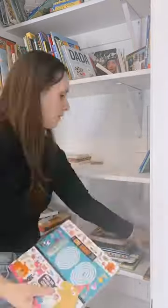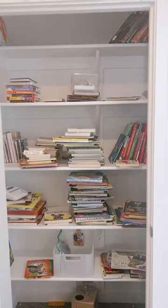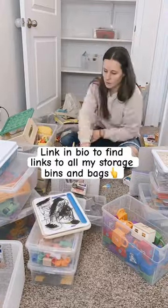I decide which books we don't really read anymore, like baby books or books that have been ripped, and then I categorize them. The next step is to categorize and sort — divide toys into specific categories such as board games, dolls, building blocks, etc.